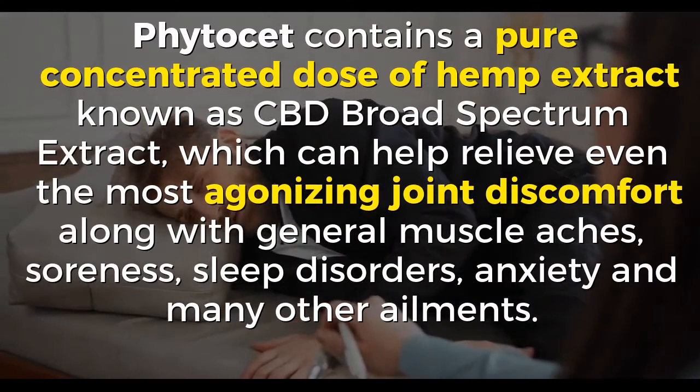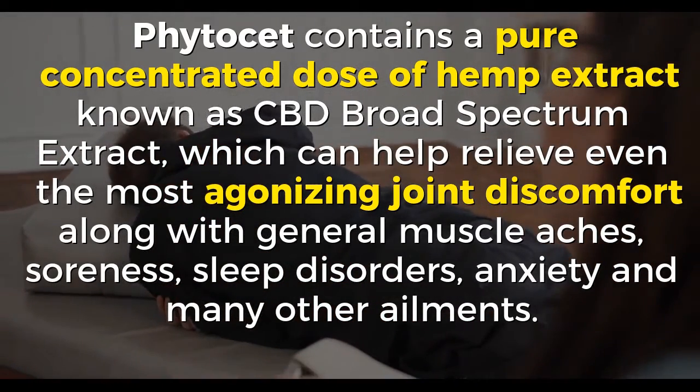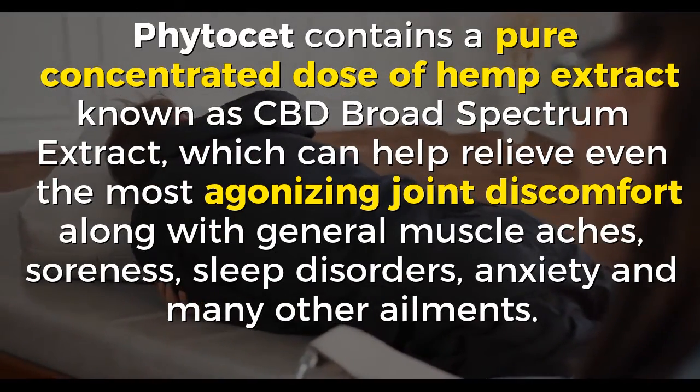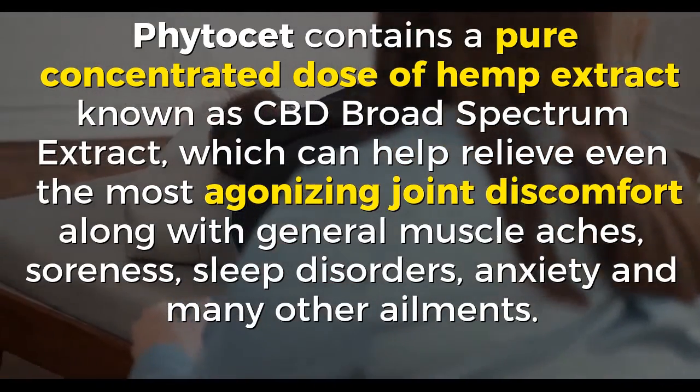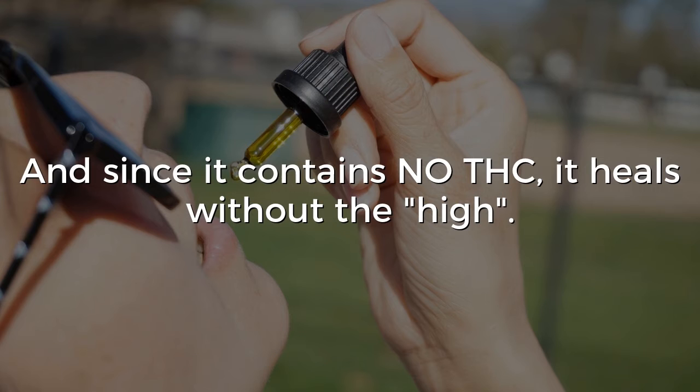Vitacet contains a pure concentrated dose of hemp extract known as CBD broad-spectrum extract, which can help relieve even the most agonizing joint discomfort along with general muscle aches, soreness, sleep disorders, anxiety and many other ailments. And since it contains no THC, it heals without the high.